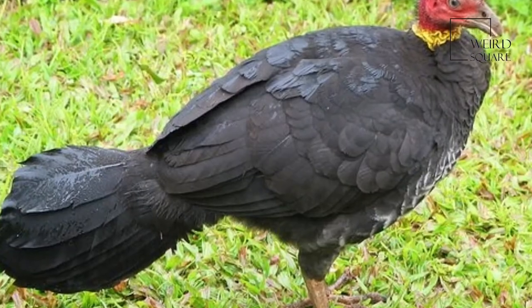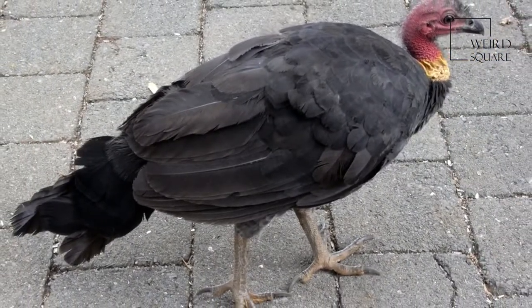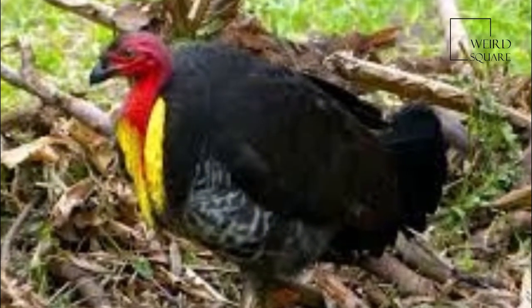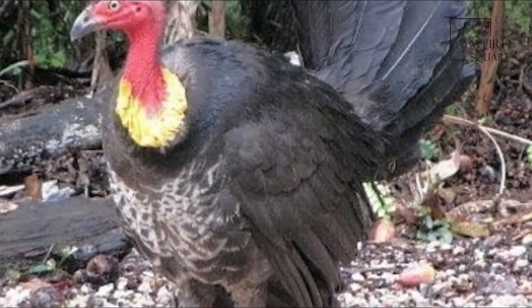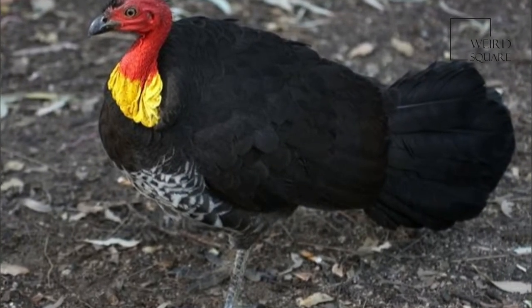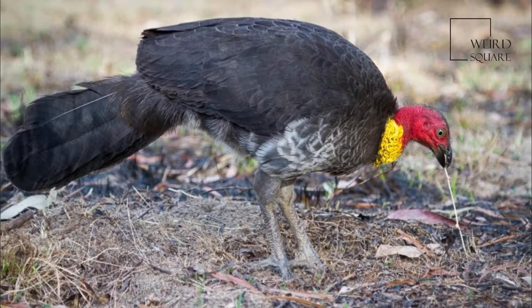Brush turkeys feed upon insects, as well as seeds and fallen fruits, which are exposed by raking the leaf litter or breaking open rotten logs with their large feet. The majority of food is obtained from the ground, with birds occasionally observed feeding on ripening fruits among tree branches. The Australian Brush Turkey can damage gardens when raking up the ground looking for food, and can also cause extensive damage to food crops.